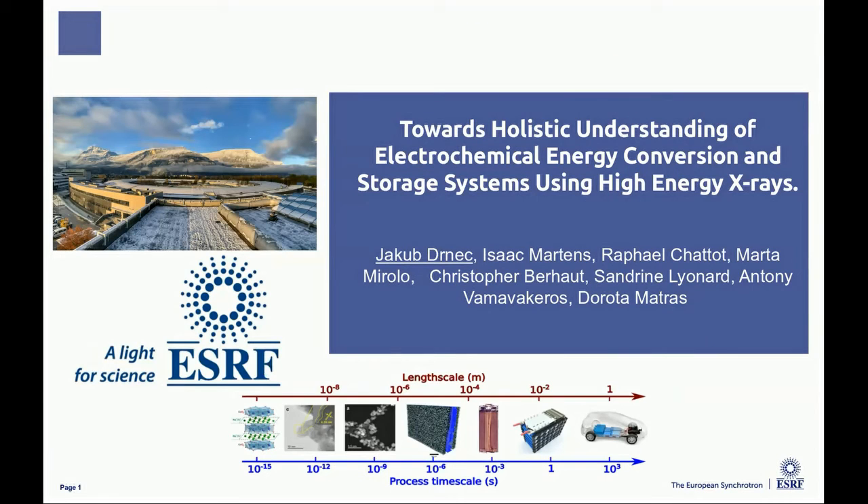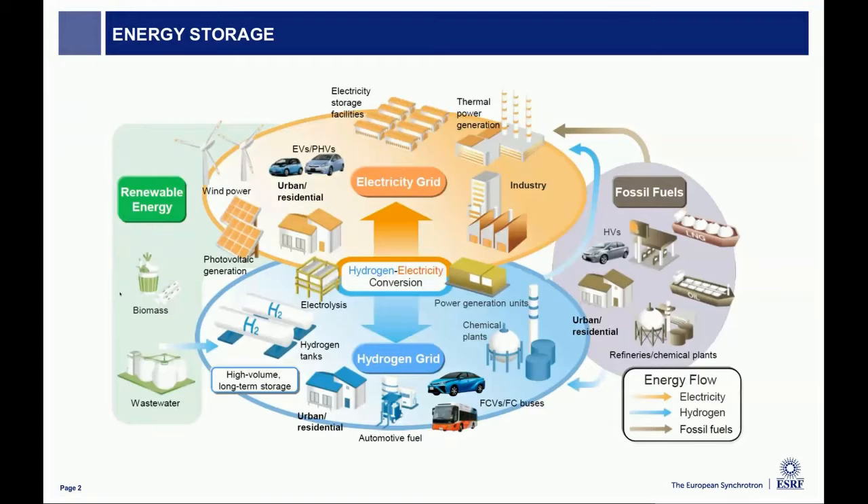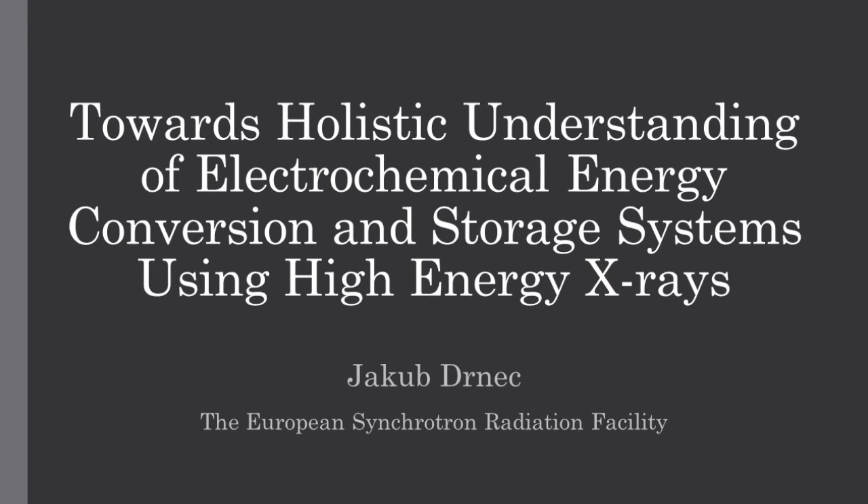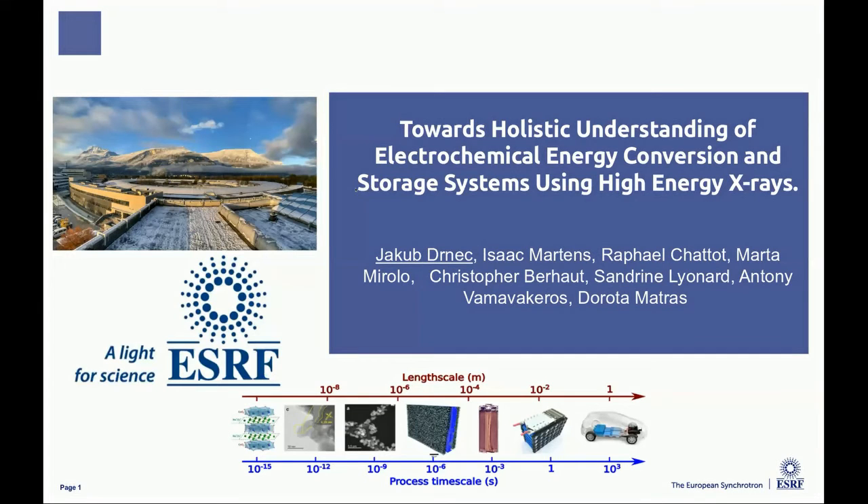Thank you all for coming and attending Session 4, Energy Catalysis and Environment. I'm Theo-Charles Zamatatos, the chair of this session. We started with the presentation by Professor Neck from the European Synchrotron Radiation Facility. The title of his presentation is 'Towards Holistic Understanding of Electrochemical Identity, Conversion and Storage Systems Using High Energy X-rays.' Professor Neck, whenever you're ready.